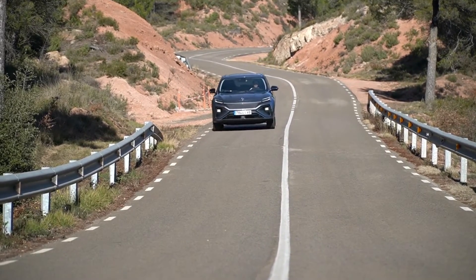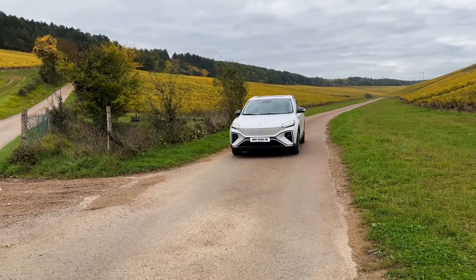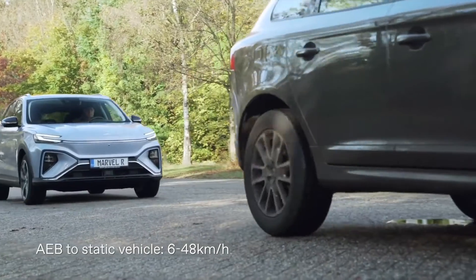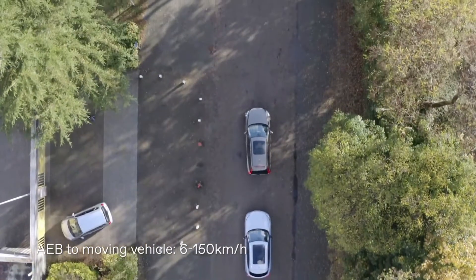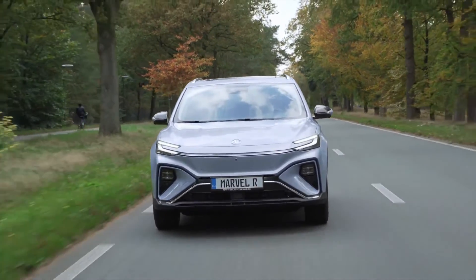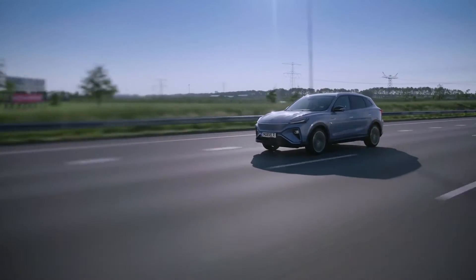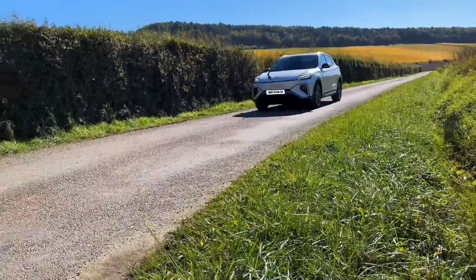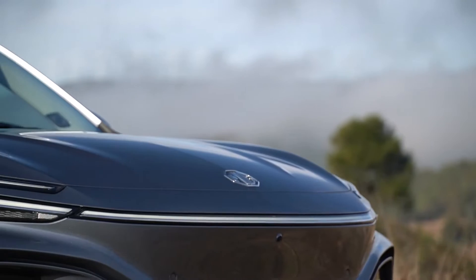The new MG Marvel R Electric is offered in both rear-wheel drive and all-wheel drive configurations. Both variants have motors located at the front of the vehicle, with the all-wheel drive having three motors total. The highest power and torque ratings the all-wheel drive motors can produce are 212 kilowatts and 490 pound-feet, enabling an acceleration time of just 4.9 seconds and a top speed of 124 miles per hour.